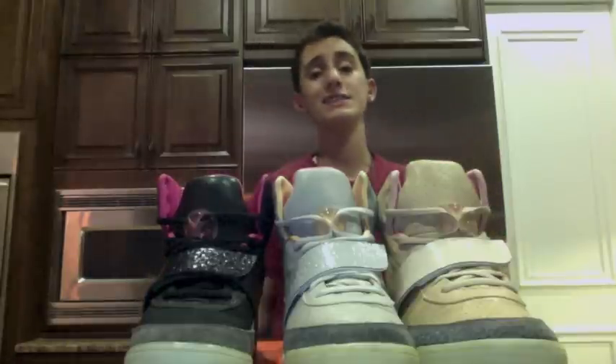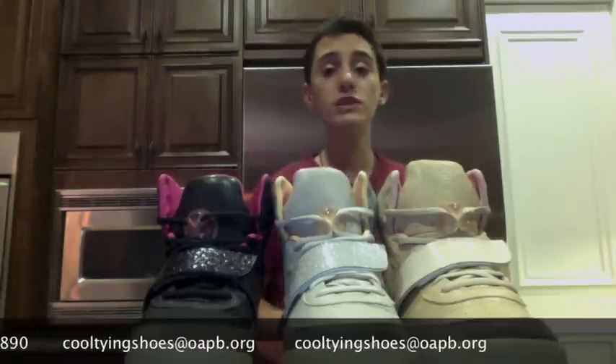You cannot pass these up. For the low price of $99.99, these could be yours. Order now at 1-2-3-4-5-6-7-8-9-0 or email us at cooltyingshoes@oapv.org.